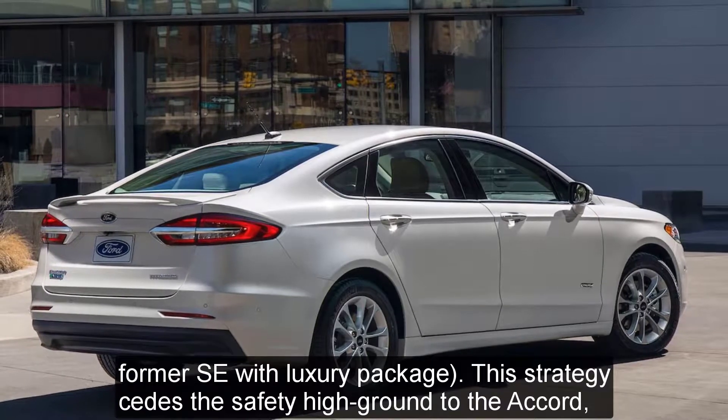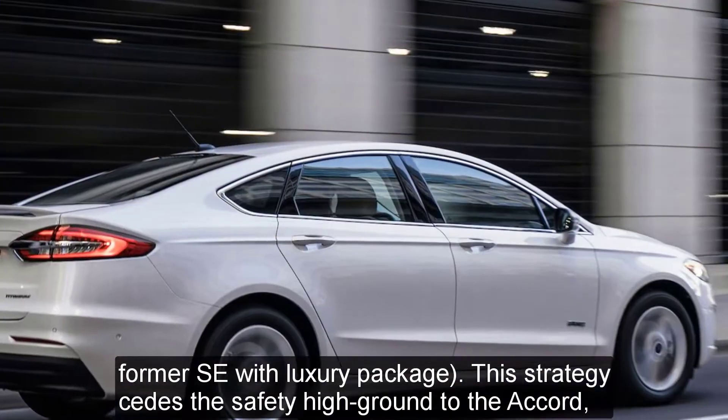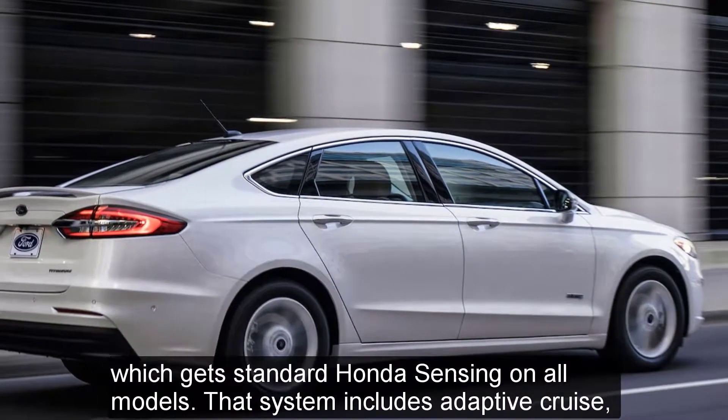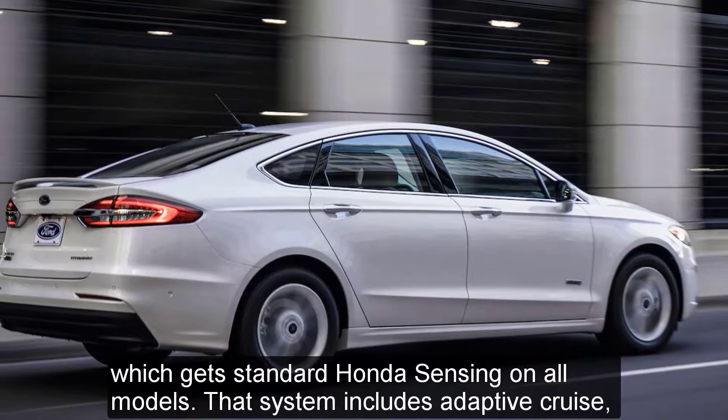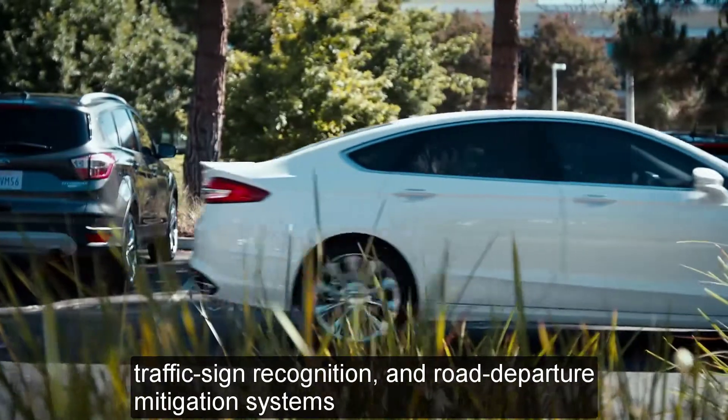The adaptive cruise package is optional on SE and SEL models — the latter replaces the former SE with Luxury package. This strategy cedes the safety high ground to the Accord, which gets standard Honda Sensing on all models. That system includes adaptive cruise, traffic sign recognition, and road departure mitigation systems.